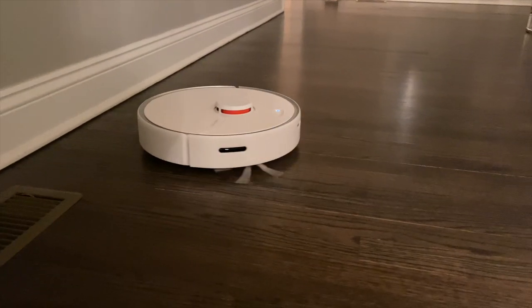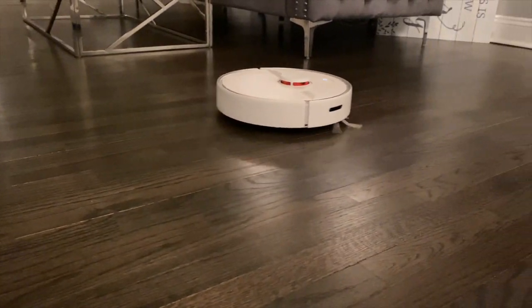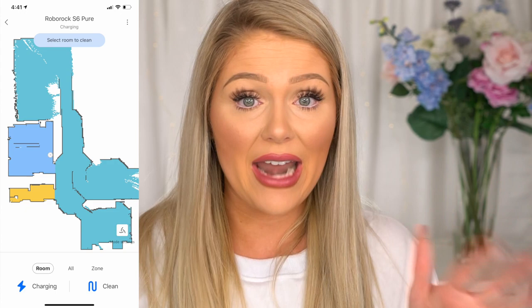My dog's hair is very fine but it's all over the place, so it was defeating the purpose. The Roborock S6 Pure has been by far the best one I've tried — it literally gets up every speck of dust, every little crumb, every dog hair. It's very thorough and really cleans my floors. Not only is it a vacuum, but it's also a mop, which is a game changer. Any other robot vacuum I'd tried was just a vacuum — this one does both at the same time, which is insane.